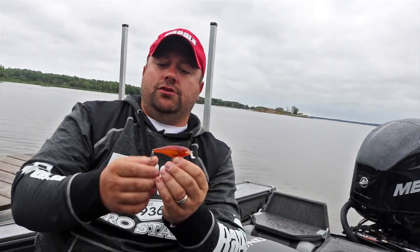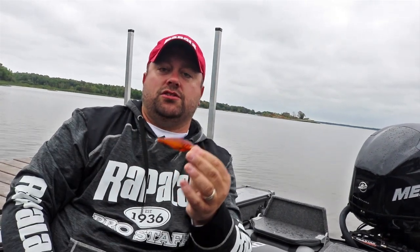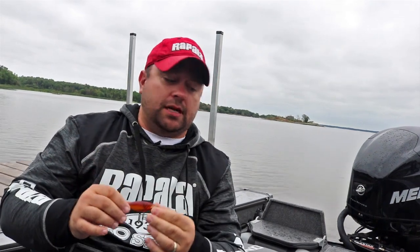a lot of times I find that the shad style baits, like the shallow shad wrap, are real winners. And I don't know what it has to do with the bait other than the profile being something these fish are selecting for earlier in the season in the warmer water temps.